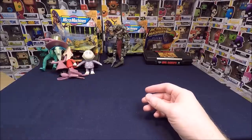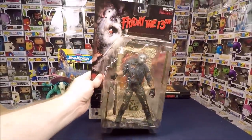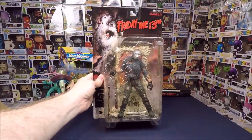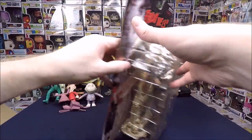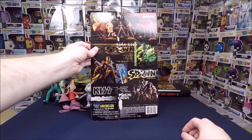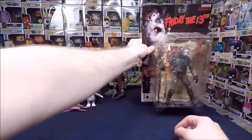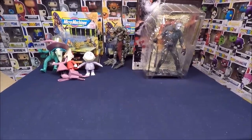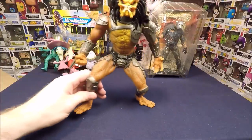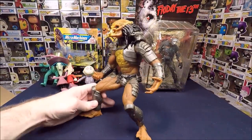Next we have a McFarlane Toys Movie Maniacs Friday the 13th Jason — super cool. The package is a little bit worn but I know it's a bit pricey. I'll have to double-check the pricing before I put it in my shop, but I'm definitely selling that one.